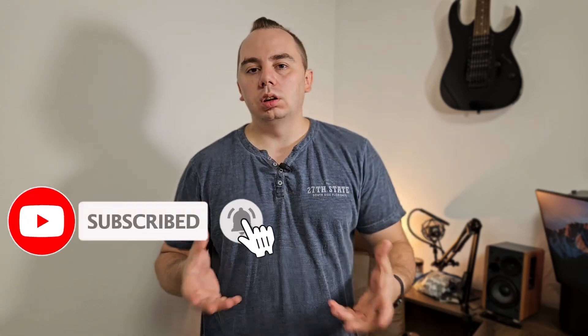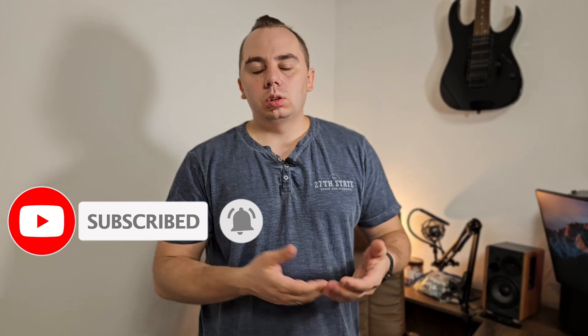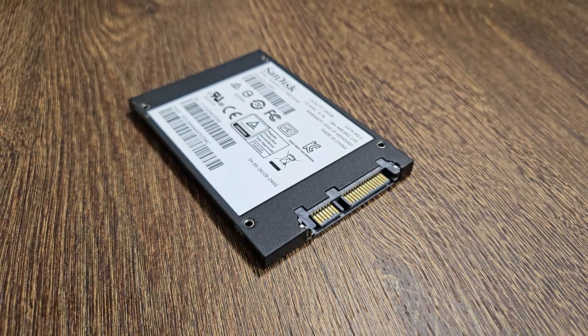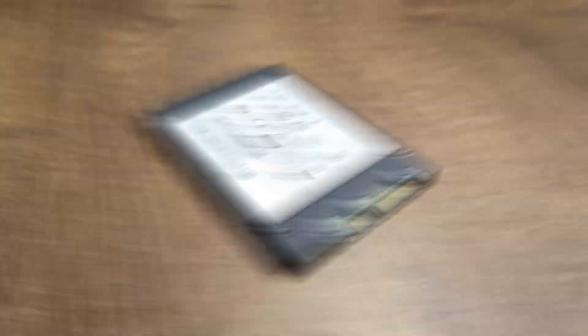First of all, what is an SSD? To put it simply, it's a storage unit that has no moving mechanical parts and is much faster than a traditional hard disk. So why choose an SSD for your laptop? It's, by any measurable unit of performance, much faster than a hard disk.